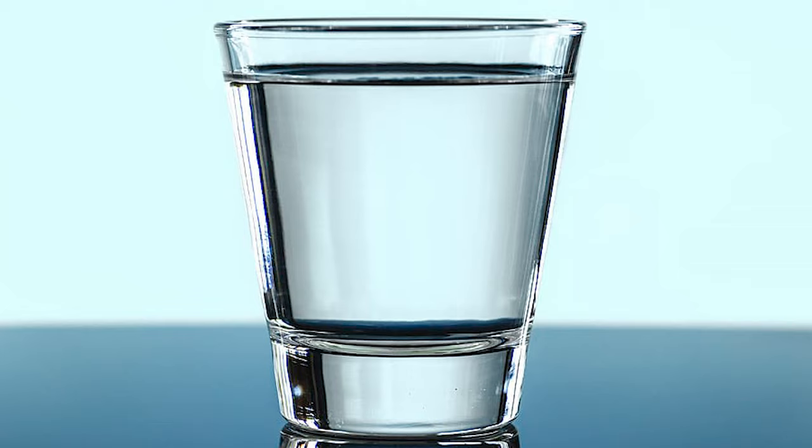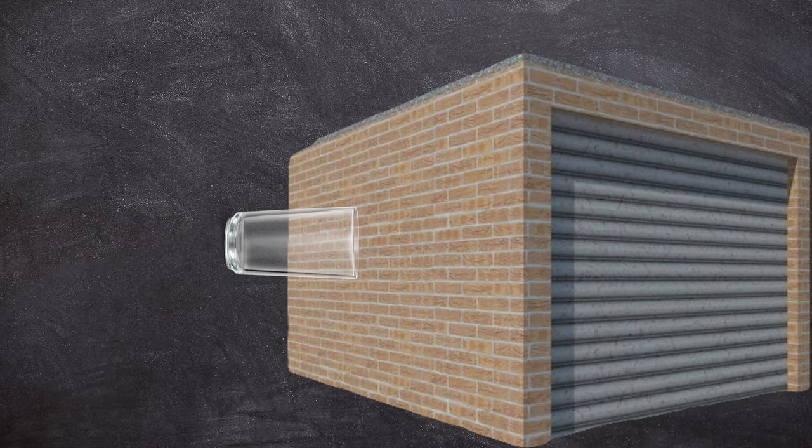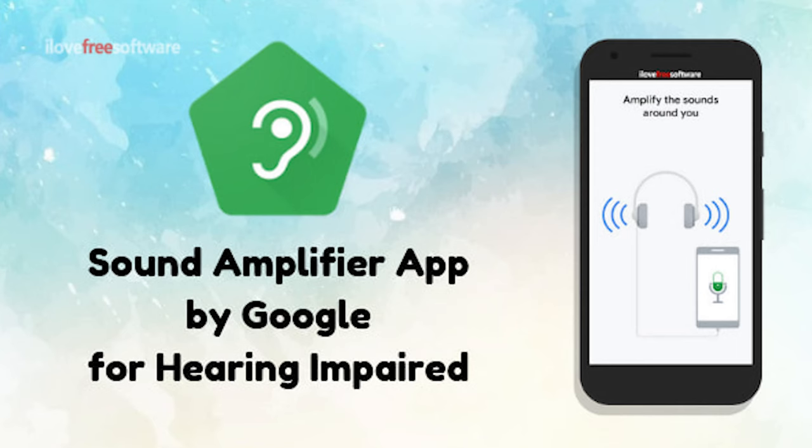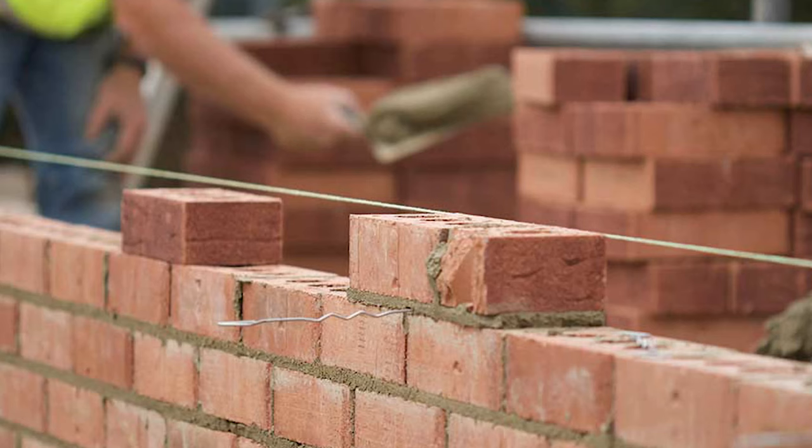First up, the glass method. It might sound a bit unconventional, but it works surprisingly well in many cases. Grab an empty glass, place it against the wall you want to listen through, and listen through the bottom end. For an extra boost, use a sound amplifier app on your phone, placing the microphone at the glass's bottom end. Keep in mind that this method works best with thinner walls.